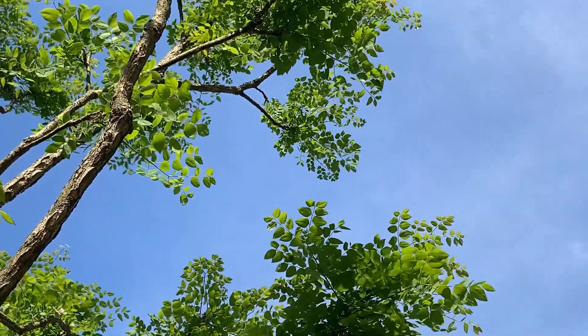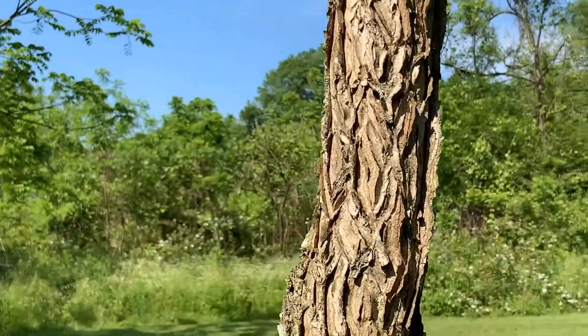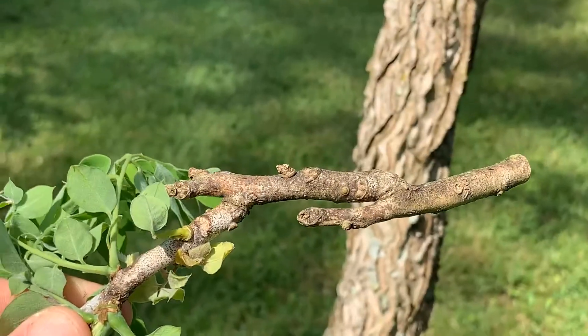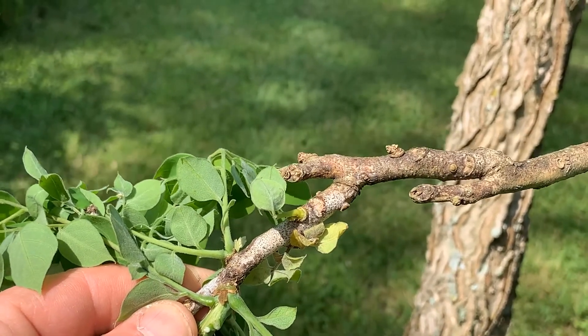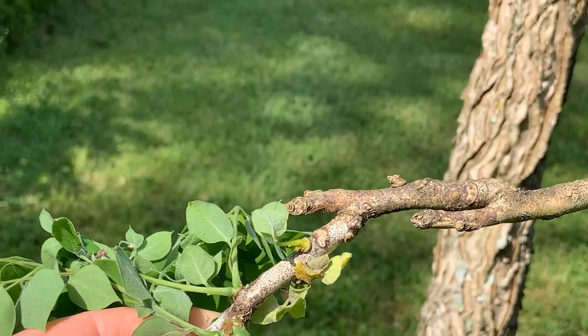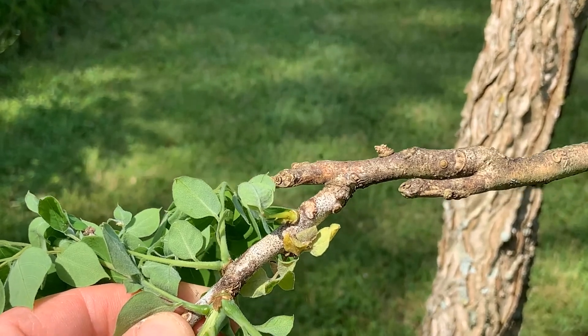A little bit more of a close-up of the bark — big fat twigs, though these aren't as big as they might be on a mature tree. The buds are not very descriptive because they're kind of sunken and right below the surface of the twig. This is Kentucky coffee tree.